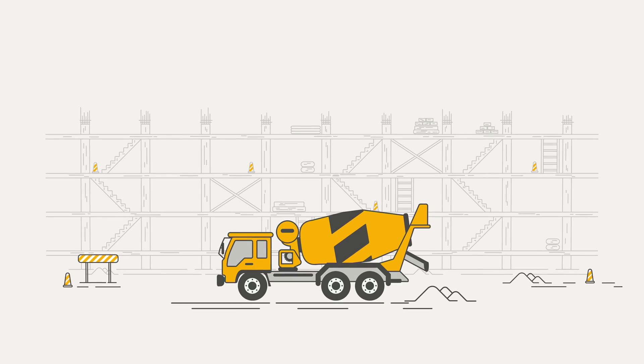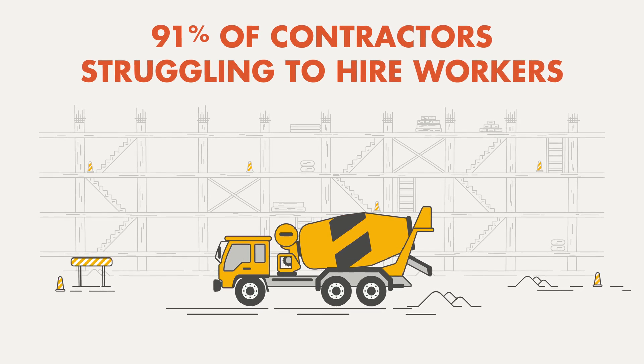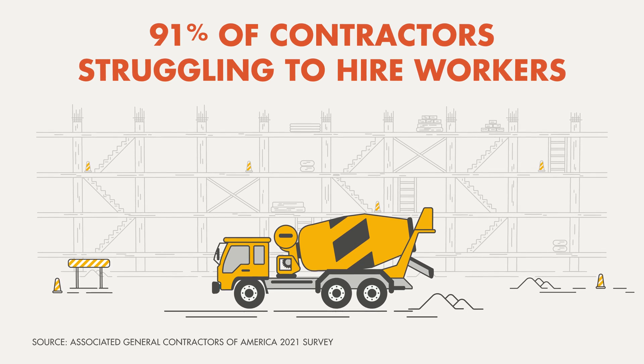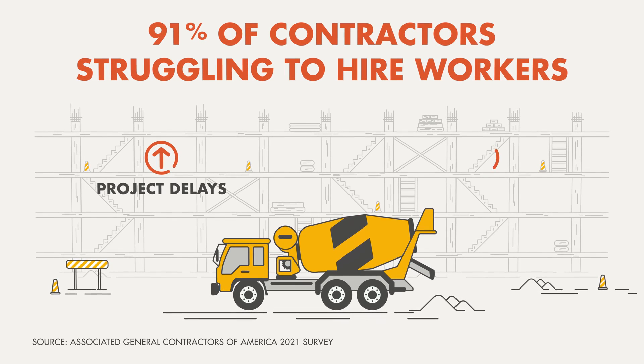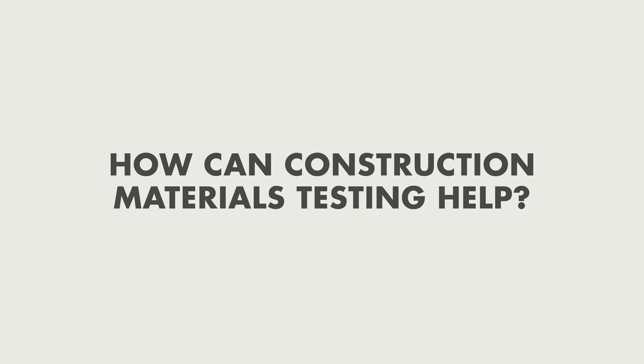According to the Associated General Contractors of America, 91% of contractors are struggling to hire workers, causing significant project delays and revenue challenges. How can construction materials testing help?